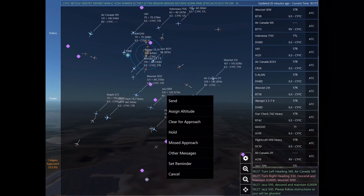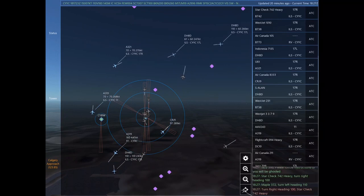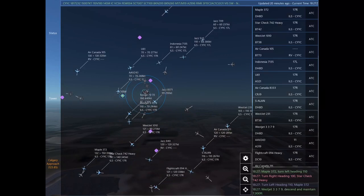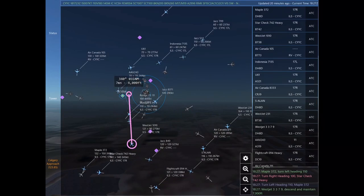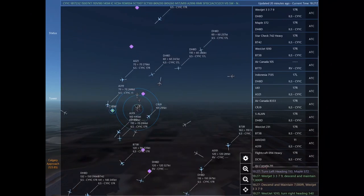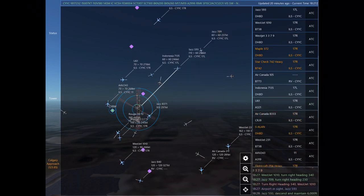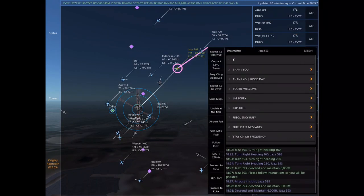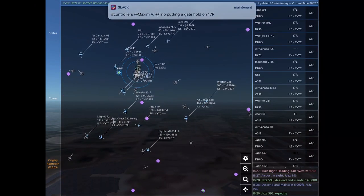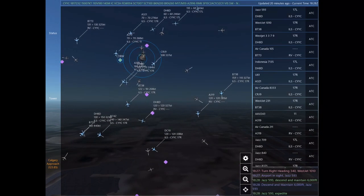Jazz 593, descend and maintain 6,000. Jazz 593, please follow instructions or you will be ghosted. Star check 742 Heavy, turn right heading 100. Maple 372, turn left heading 110. Star check 742 Heavy. Maple 372. WestJet 3379, descend and maintain 7,000. WestJet 3379. Jazz 709, turn right heading 230. Airport inside. Jazz 593, descend and maintain 6,000.